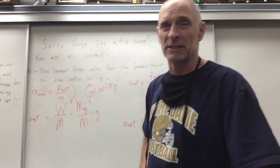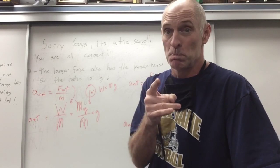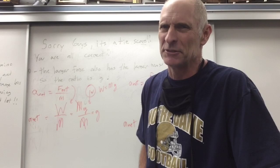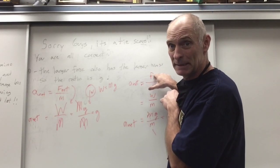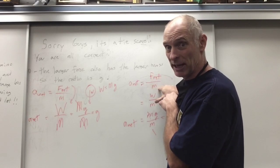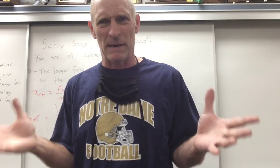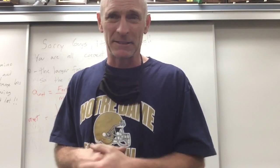We'll learn in a few minutes that air resistance can play a role in that. If air resistance gets in the way, you've got some different physics going on — it has to do with F net. The denominator remains unchanged, but F net is going to change. We'll talk about that in a few minutes. Alright guys, have a great day.